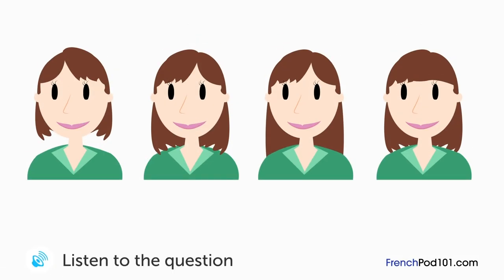Une femme discute avec son coiffeur. Comment veut-elle se faire coiffer? Bonjour, j'ai rendez-vous à trois heures au nom de Richie. Je voudrais changer un peu de style de coiffure. Quelle longueur voulez-vous? À peu près aux épaules. Très bien, et votre frange? On garde la frange. Droite ou un peu sur le côté? Un peu sur le côté. Lequel? Un peu à gauche. On commence avec le shampoing par ici, s'il vous plaît.